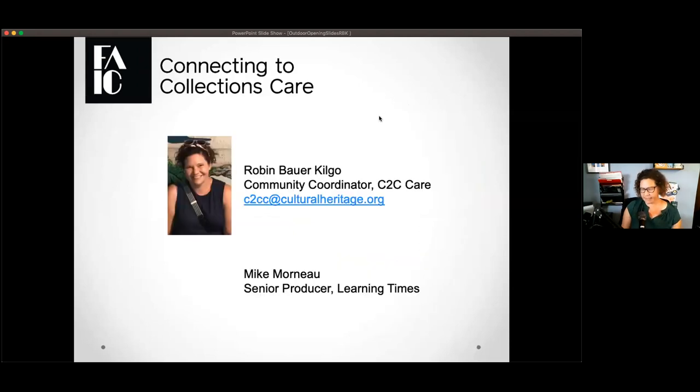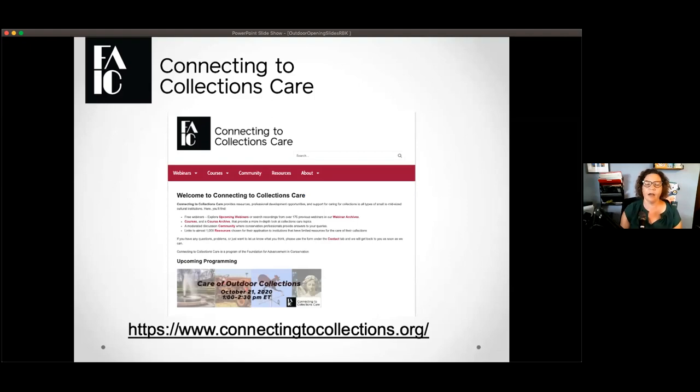I'm going to go through a few slides, and then I will hand the actual presentation over to our speakers. My name is Robin Bower-Kilgo. I am the Community Coordinator for C2C CARE, and you just saw Mike, a senior producer over at Learning Times. Before we go into it, I did want to reintroduce our community or the group that's listening today to our home on the web.